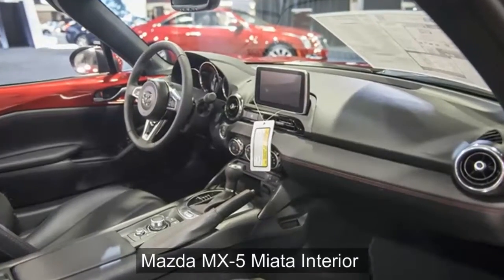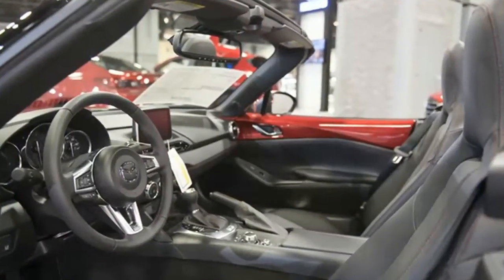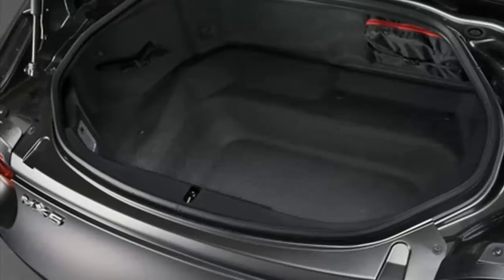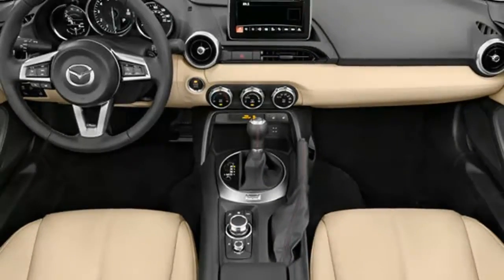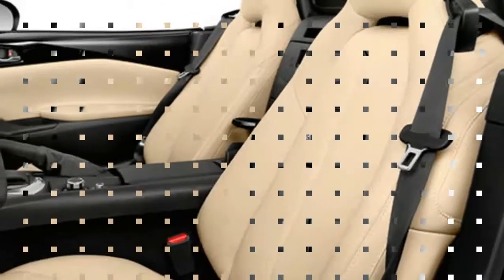The interior of the redesigned 2016 Mazda MX-5 Miata features contemporary styling, auto reviewers say, with appealing details like circular air vents. They report that the materials are a mix of hard and padded panels that are generally high quality, though some reviewers wish Mazda had swapped the fake carbon fiber accents for plain black trim.